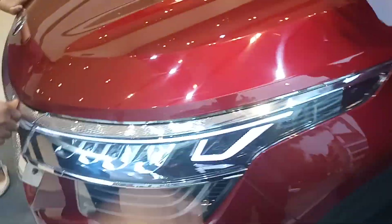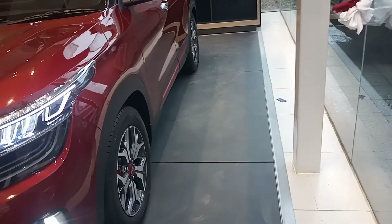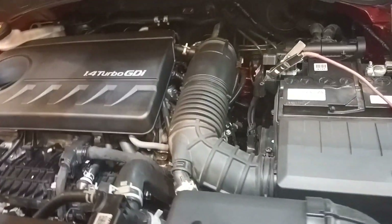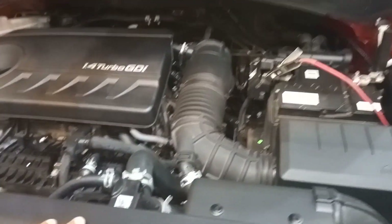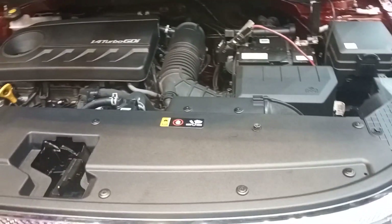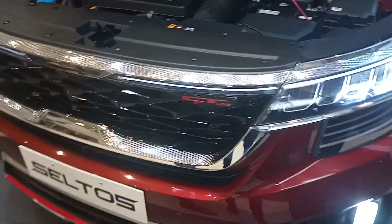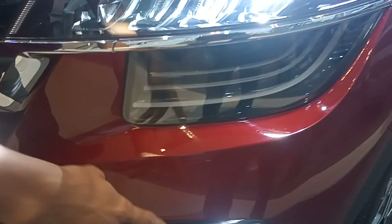You can see the engine here. The mileage we are currently getting is around 14 to 15 km/l in the city, and we are expecting around 19 to 20 on the highway. You can see the ice cube fog lamps over here. The main headlight has six LEDs.